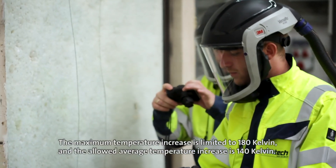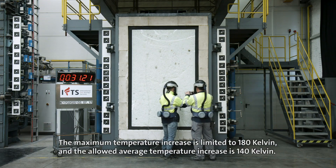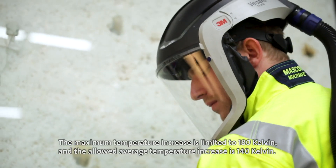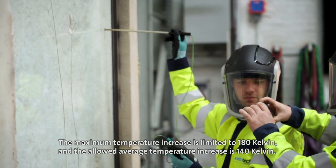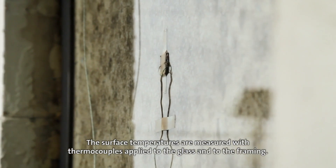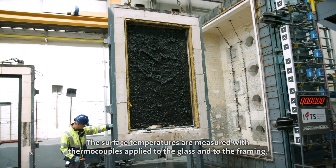The maximum temperature increase is limited to 180 Kelvin and the allowed average temperature increase is 140 Kelvin. The surface temperatures are measured with thermocouples applied to the glass and to the framing.